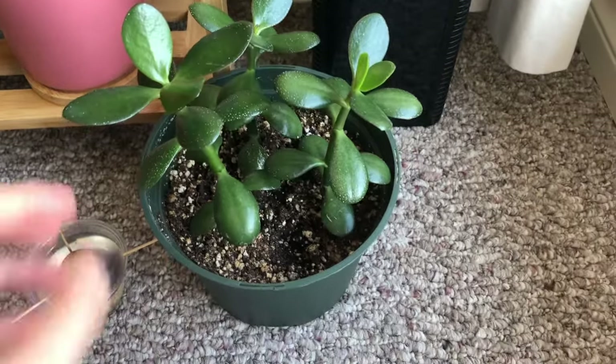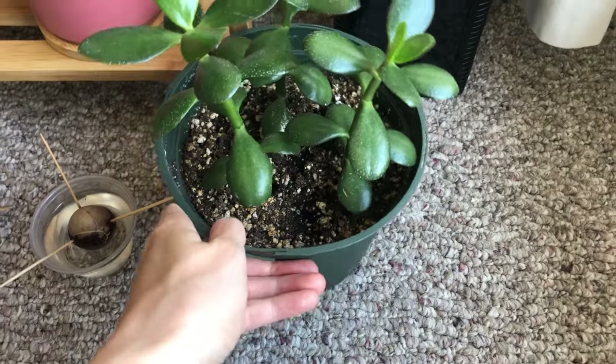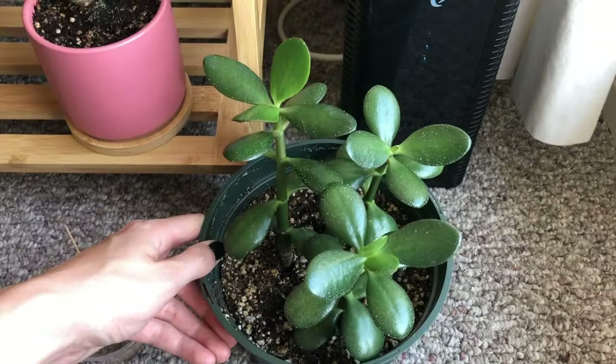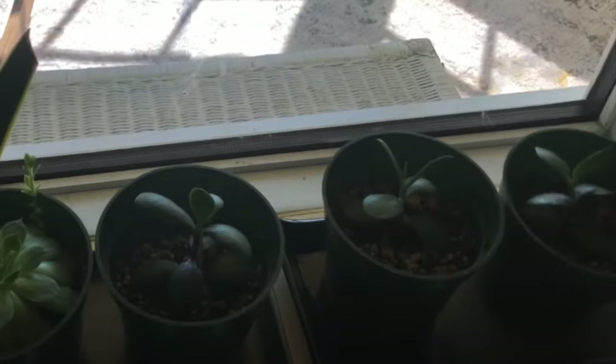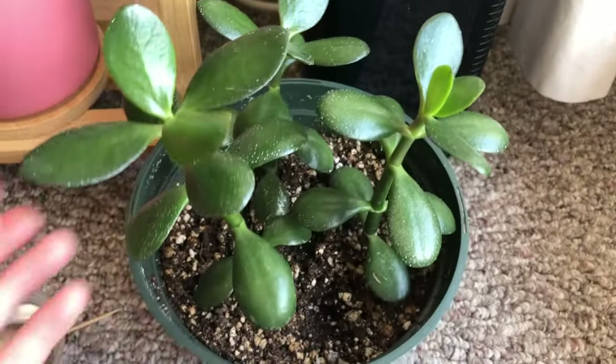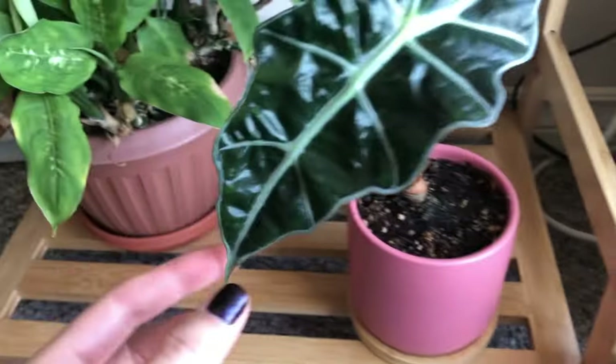This is a jade plant — my dad took cuttings from my old jade plant that died, and this is the product of that. I'm very happy to have my jade back.